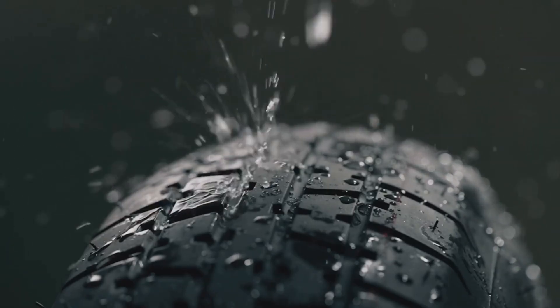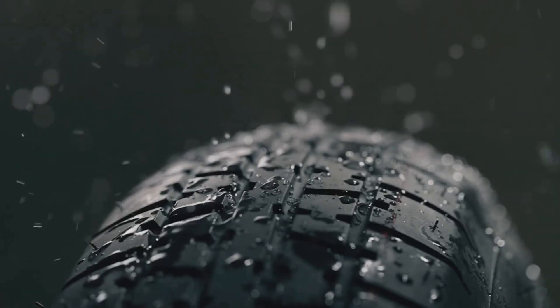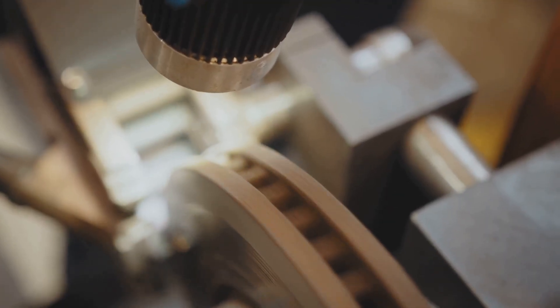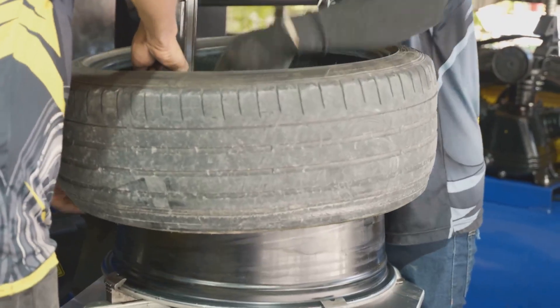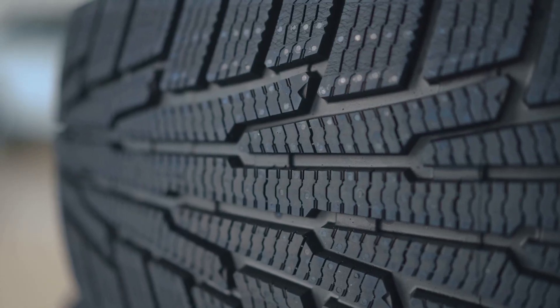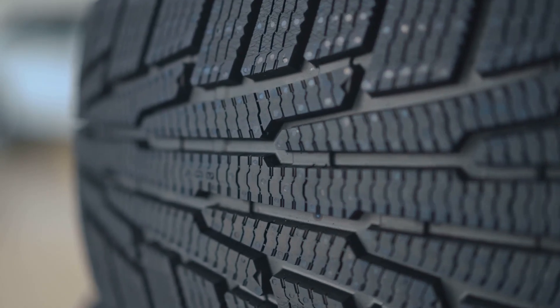When you accelerate, turn, or brake — pushing your car to its limits — it's the tires that grip, providing the necessary traction, generating force, and bringing you to a stop. They are your primary safety system. They support the car's weight, carrying the entire load of the vehicle and its occupants, absorb bumps, and endure extreme conditions from scorching heat to freezing cold, all while keeping you safe. They are a critical component for vehicle safety.